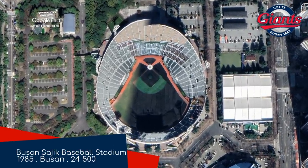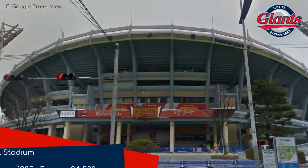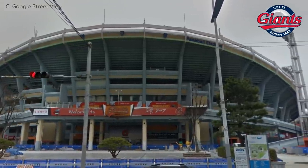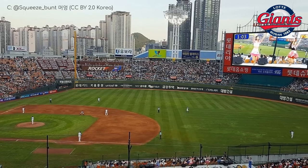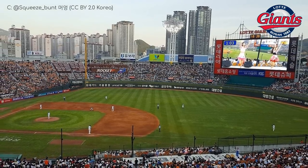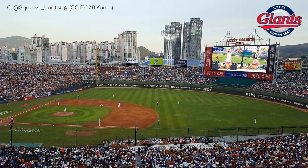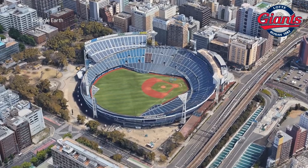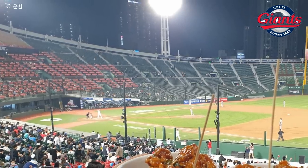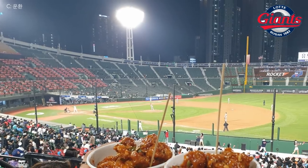Busan Sajik Baseball Stadium — home of the Lotte Giants. This one's a little different in that it's completely open to the elements, which might not be ideal, but it allows for some panoramic views of the surrounding high-rises and the hills. It's also pretty much a continuous bowl, which reminds me of Yokohama Stadium — and in fact, I believe it was actually modelled after it. The seating here does seem to be at a steeper angle, though, which I prefer.